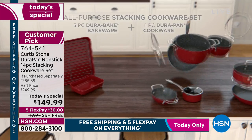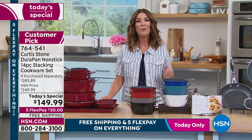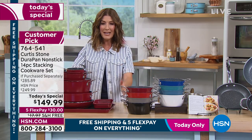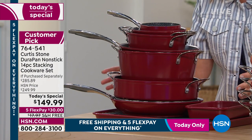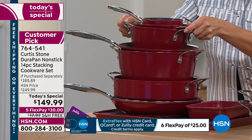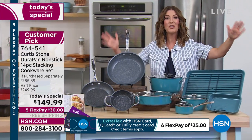You really love Curtis Stone here at HSN. He's not only our number one culinary brand — look at how it nests so beautifully in your cupboard. You'll always find space for Curtis Stone. You also love his amazing DuraPan finish, that non-stick cookware that has made him our number one top-rated, customer-voted brand here at HSN. Today he is bringing you everything you need to cook like a pro — 14 pieces, all designed to nest perfectly and save space.